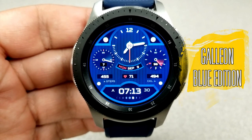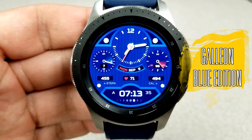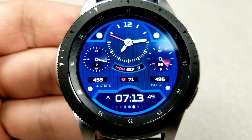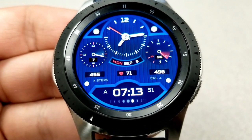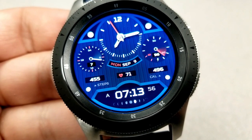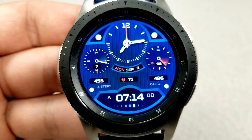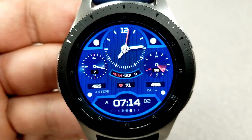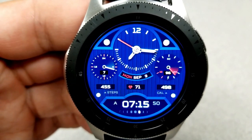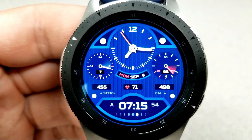Starting things off is this appropriately named blue-themed watch face, and this is actually a hybrid variety. You have a small analog clock in the top half along with a 24-hour analog dial to the left, and then a digital clock at the bottom. The other dial on the right identifies your power remaining, and you have the date just underneath the analog clock, plus your total step count, last recorded heart rate, and calories burnt shown just above the digital time.